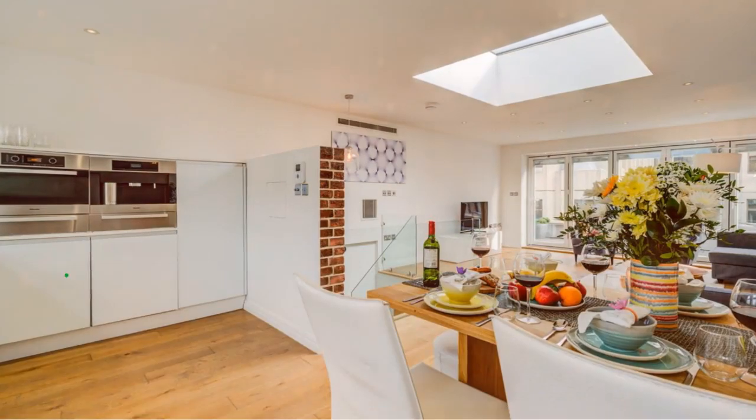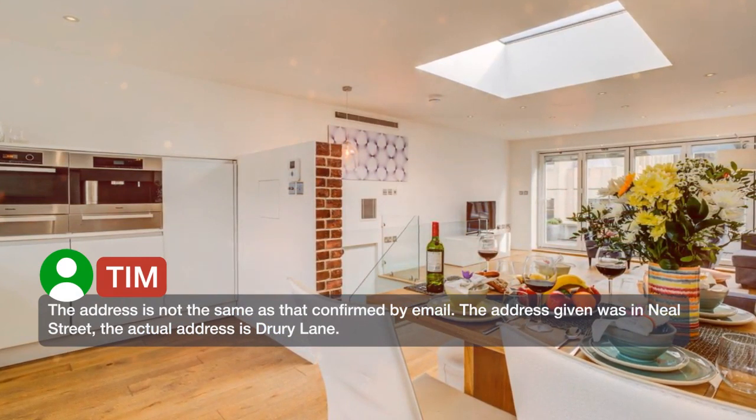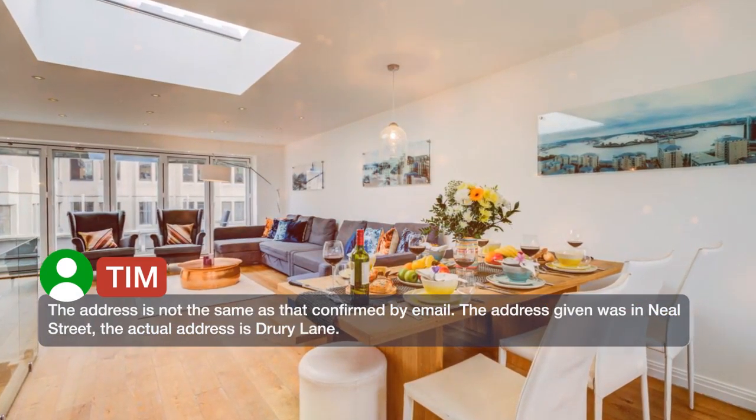The address is not the same as that confirmed by email. The address given was on Mill Street, but the actual address is Drury Lane.